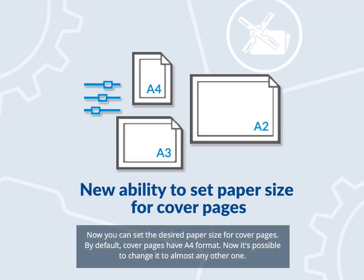Now you can set the desired paper size for cover pages. By default, cover pages have A4 format. Now it's possible to change it to almost any other one.